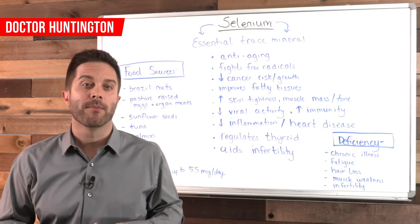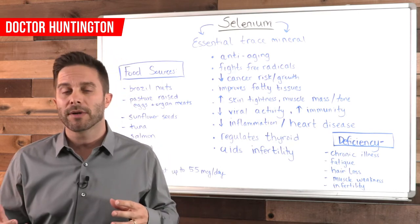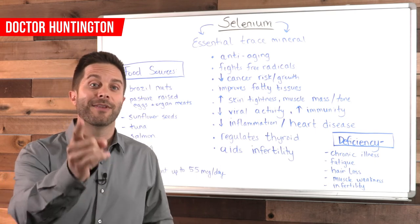Don't go without selenium. If you think the foods you eat might be leaving you in short supply, be sure that it's in your daily supplements. Hope that's been helpful and I'll see you in the next video.